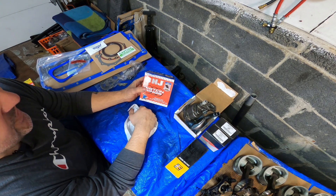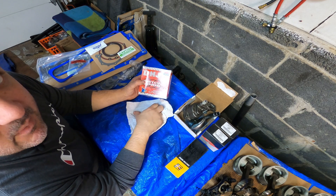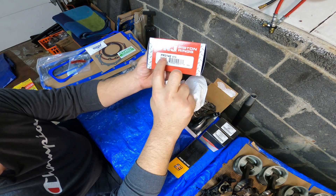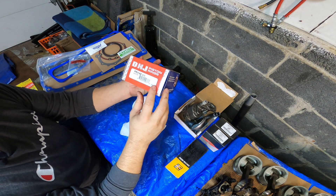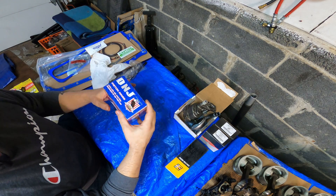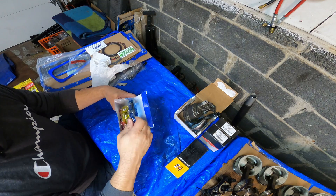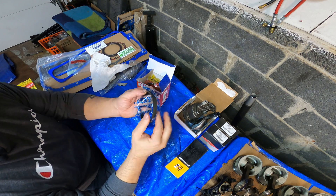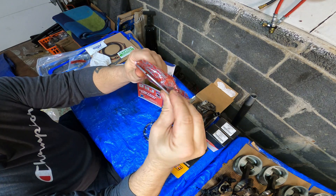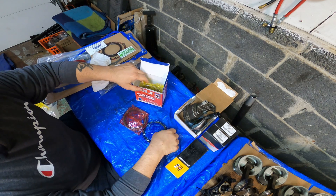Same brand, DNJ — which is sort of like an Engine Tech company because they rebrand other people's products. This is actually a Hastings piston rings set, part number PR3142 standard for standard bore size, but we're going to open those rings up. The top rings are molly coated, the second ring is cast iron, and of course you get your oil control rings.